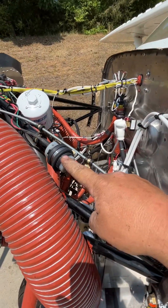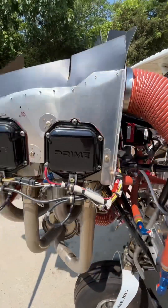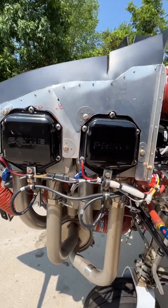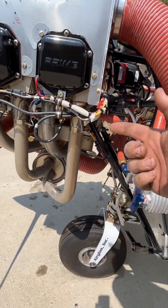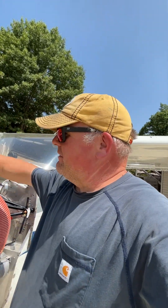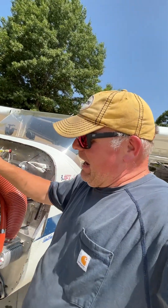Right here I've got a Tannis heater on it. We've got a probe on each cylinder on each side, and there's also a pad on the sump on the bottom. They do not run one on top of the case on the four cylinders. On big six cylinders, they've got a pad on the bottom and one on the top.